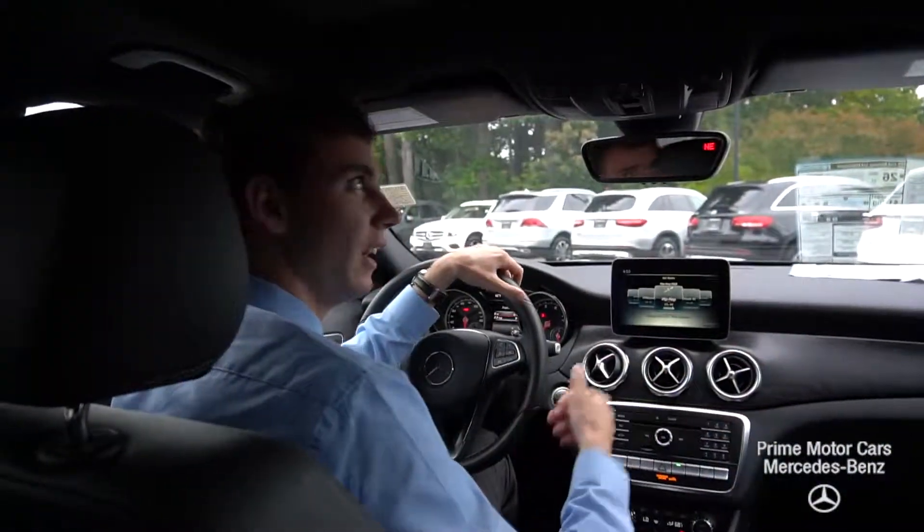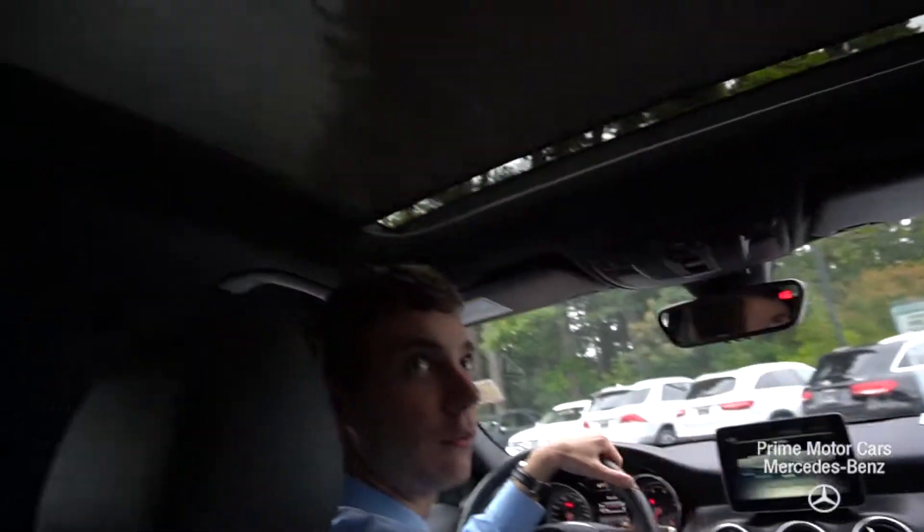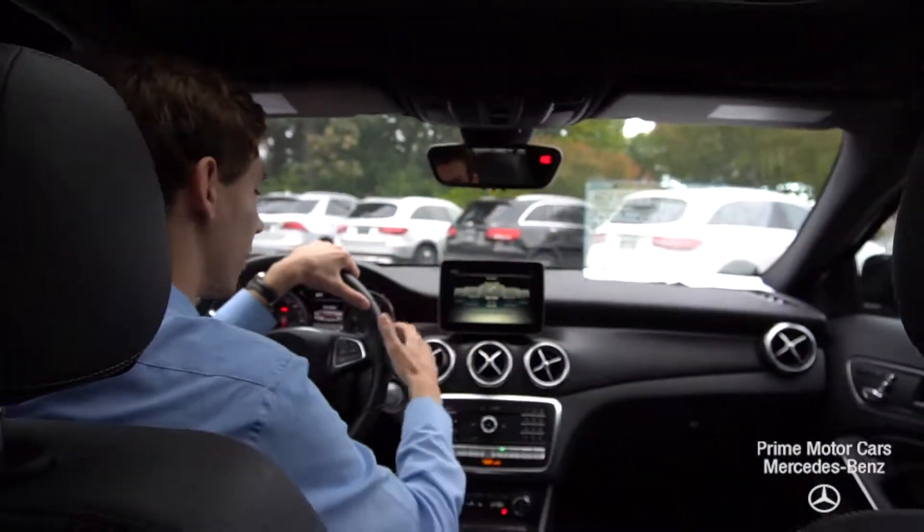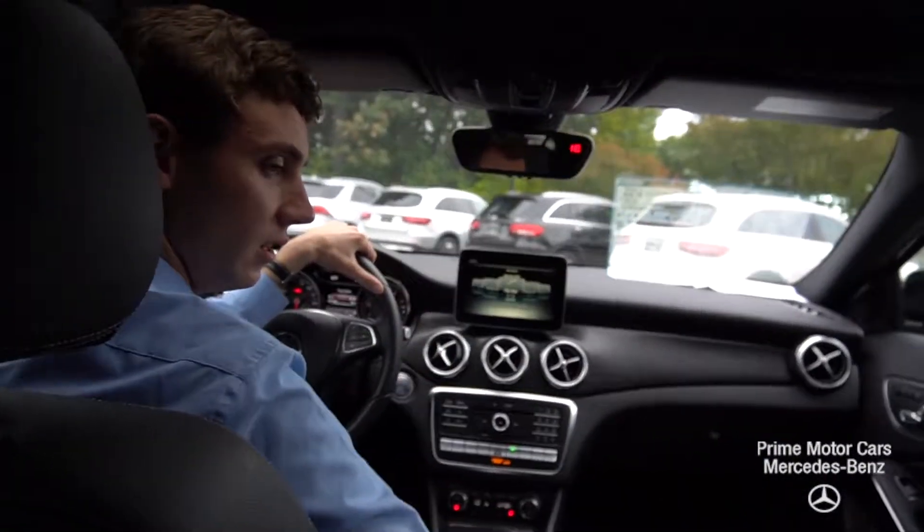Now we're inside the GLA. I'll open up our panoramic roof here so you can see this automatic screen that covers all that glass — it lets in a lot of natural light, really opens up the cabin, and you can auto-close it as well.